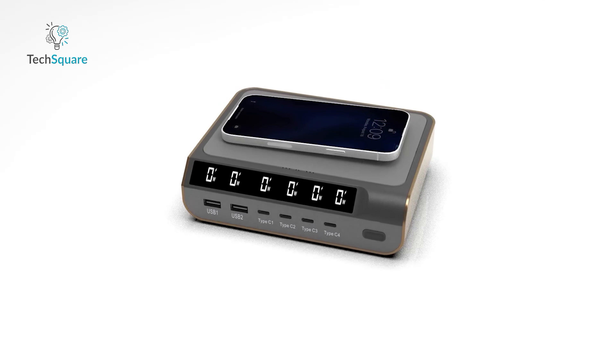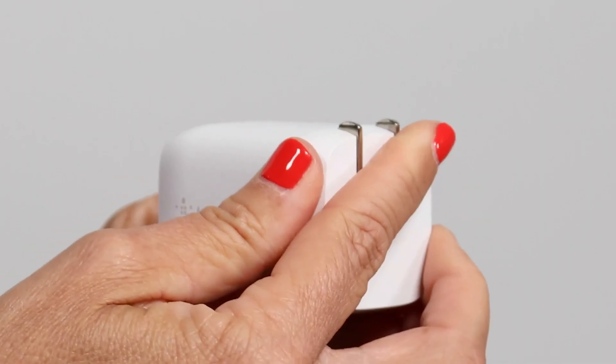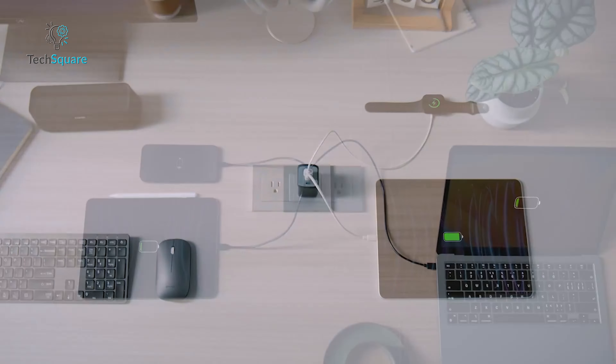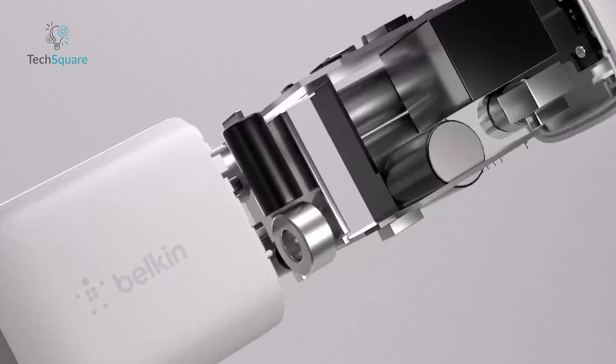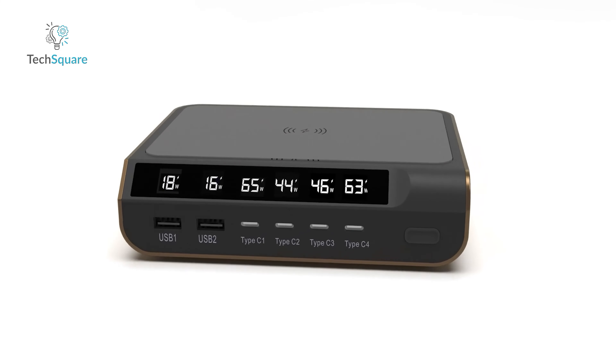A top-notch gallium nitride charger is unbeatable in versatility. Imagine a device that fits in the palm of your hand, yet can simultaneously power your computer, gaming console, phone, and more. These GaN chargers pack a punch with high voltage and wattage, meeting even the most demanding power delivery standards. We have picked the top seven must-have GaN chargers you should have in 2024 to keep all your devices charged and ready to roll.